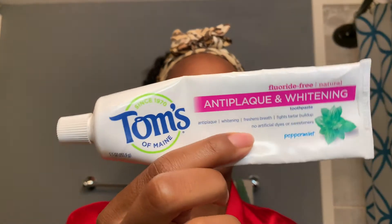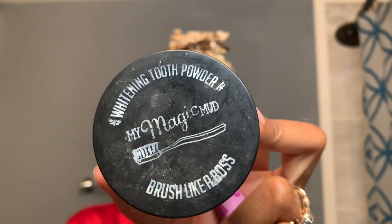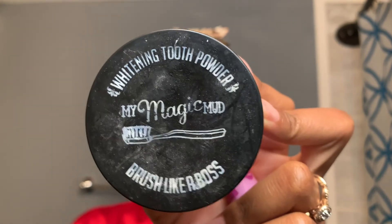Since I am pampering myself, I wanted to do a little extra step while I brush my teeth. I'm using my Magic Mud Charcoal Powder. This is supposed to be a whitening tooth powder, and it doesn't work if you just use it once. So I'm going to try my best to use this for one week straight and see if I can see a difference in my teeth.